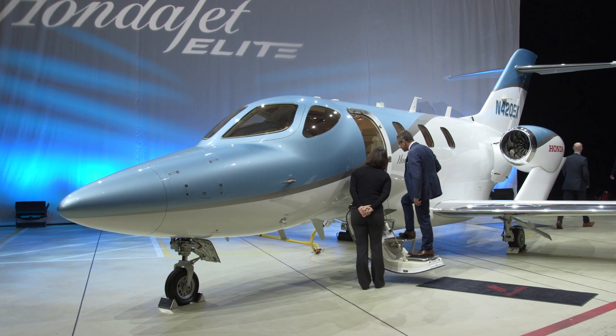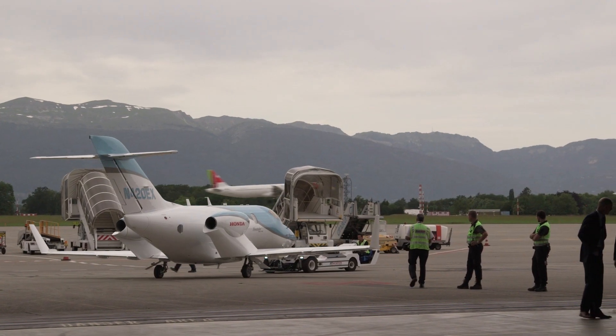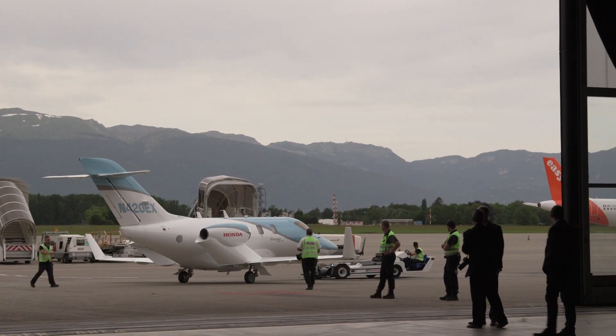On the outside, new Premier Signature paint options are available in colors that deliver greater depth using a new three-layer paint process. The colors are ice blue, ruby red, and monarch orange.